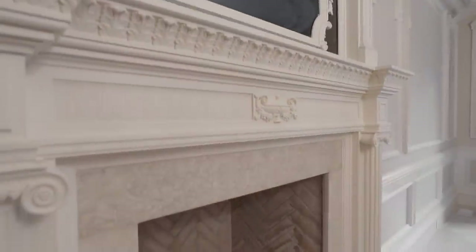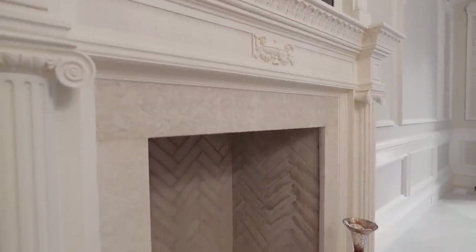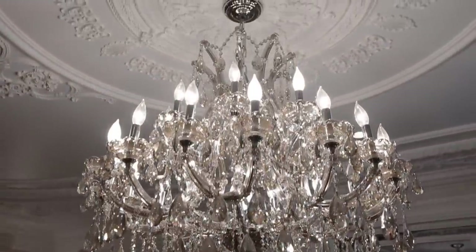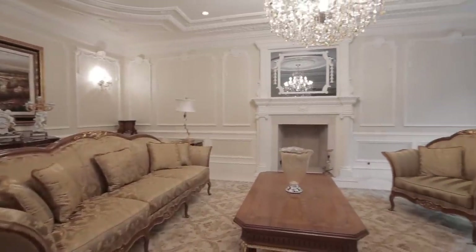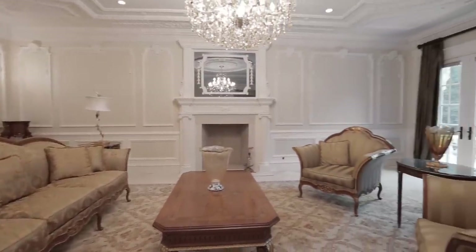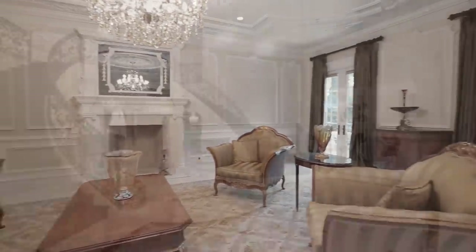A vision of master craftsmanship inspired by the great American mansions, this spectacular estate embraces age-old ideals, yet is artfully fashioned by Luxury Living Design Group for today's modern lifestyle.